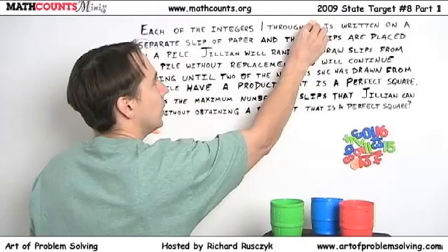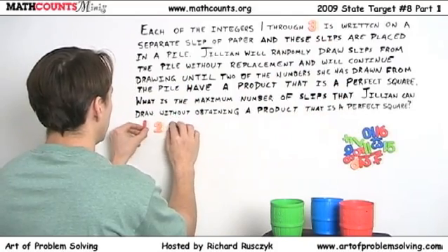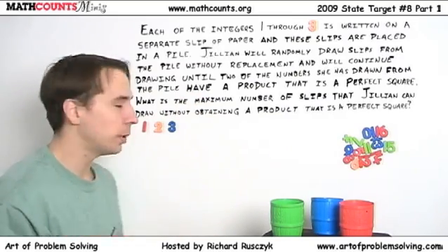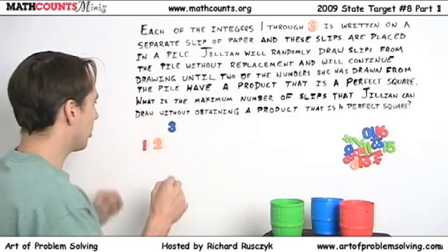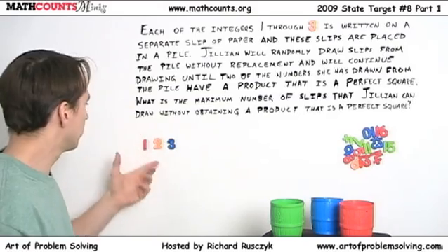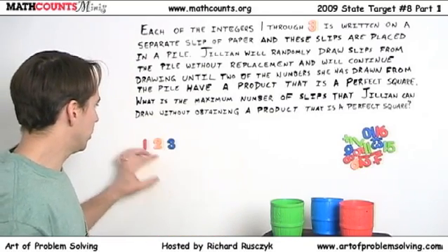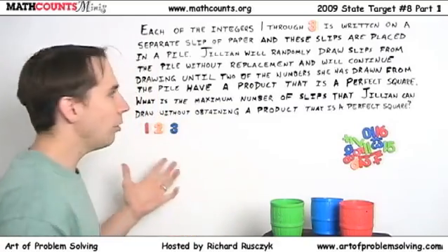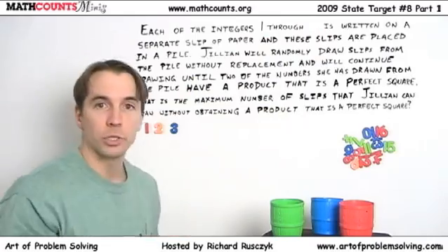Let's try three. One through three. She's going to draw them one at a time and see how many she can draw until she gets a pair that multiplies to a perfect square. If she drew two and then one — one times two is not a perfect square. Then one, two, and three: three times two is six, three times one is three, two times one is two. No perfect square. She can draw all three. So if numbers are one through three, she can draw all three slips.